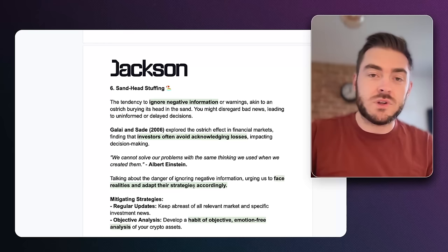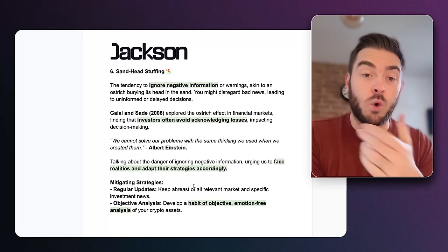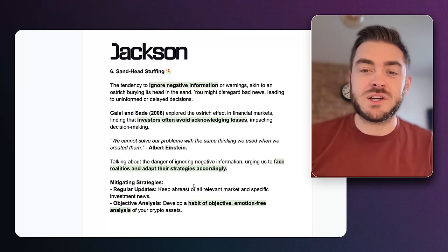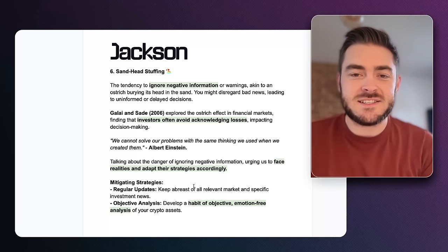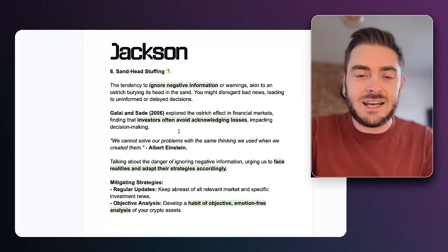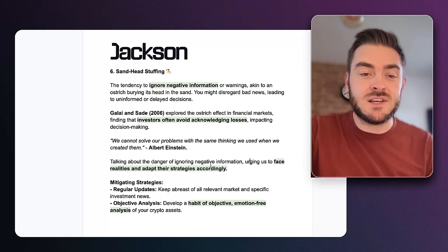Sand head stuffing — also called the ostrich bias — is the tendency to ignore negative information or warnings, disregarding bad news and only looking at the positives, like an ostrich putting its head in the sand. Gali and Saeed in 2006 explored the ostrich effect in financial markets, finding that investors often avoid acknowledging losses and that this impacted their decision making. Albert Einstein said: we cannot solve our problems with the same thinking we used when we created them — urging us to face realities and adapt our strategies accordingly.